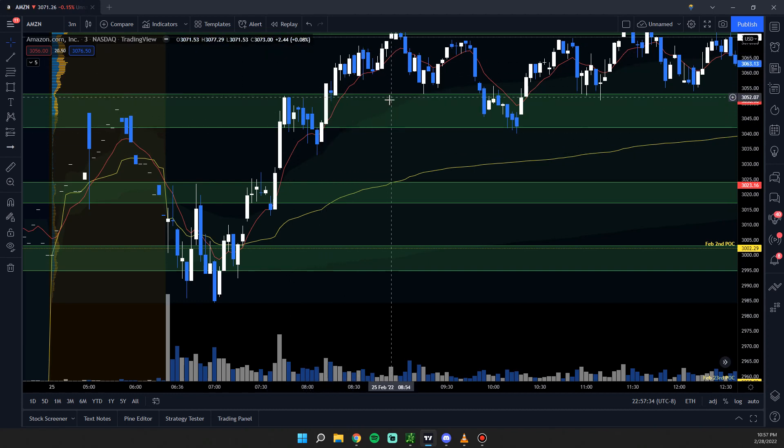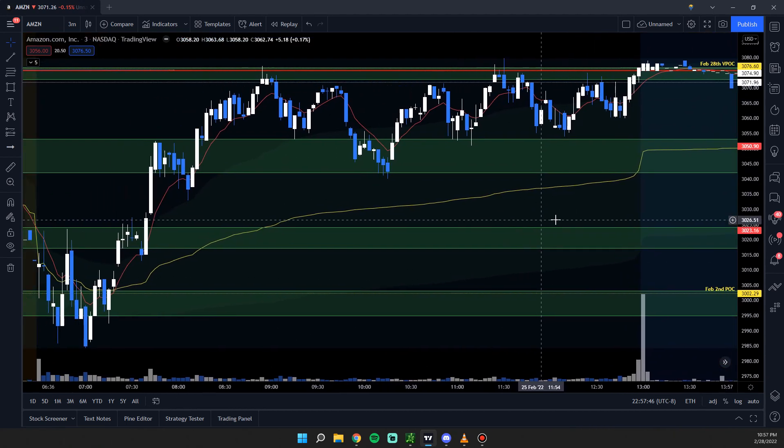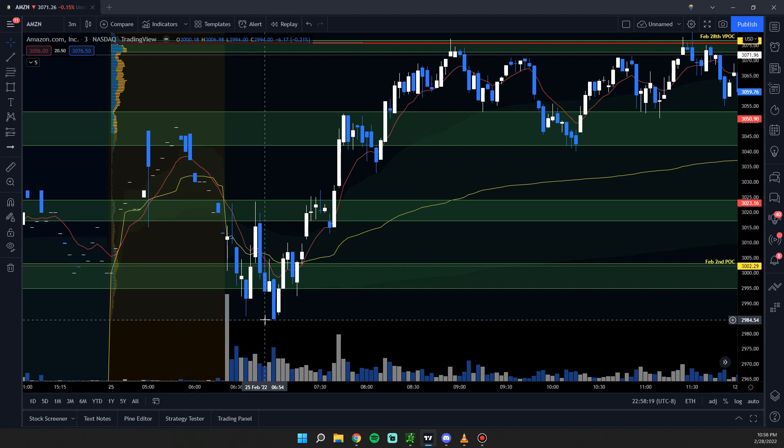Same thing on the retest — take calls, and as long as you stay above the nine EMA you can stay in the trade. For puts, you want the exact opposite: you want the nine EMA to cross below the VWAP, then you have your two candles and you would take puts from there. It might look like a smaller move — 2994 down to 2984 is a 10-point move — but your bigger move is going to be the retest: hop in, retest again and hop in.